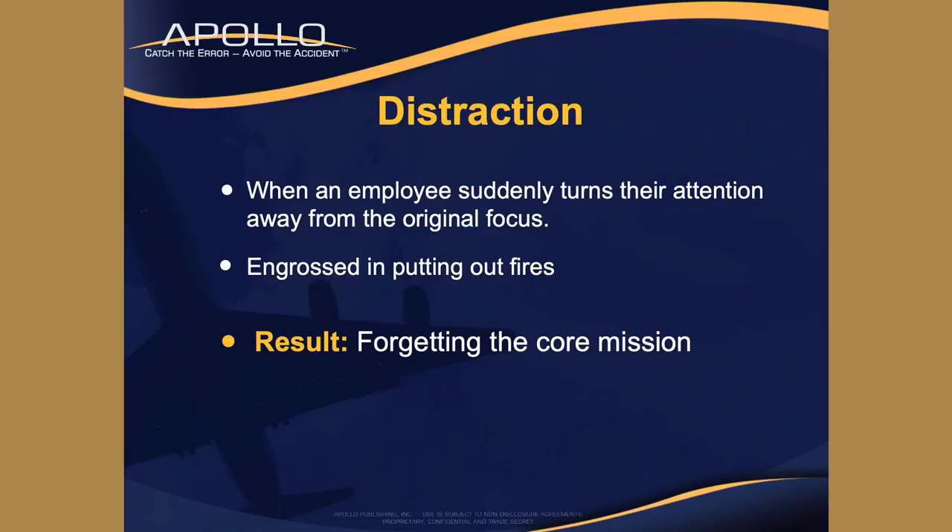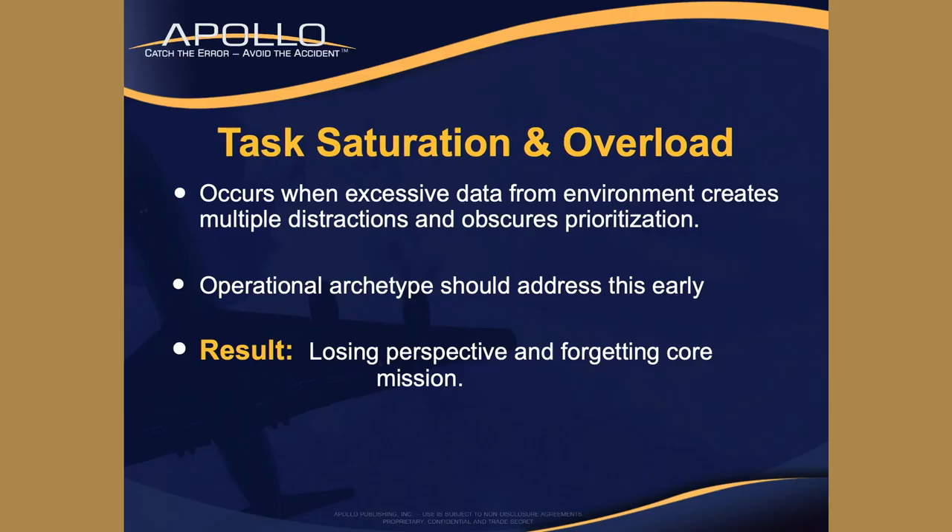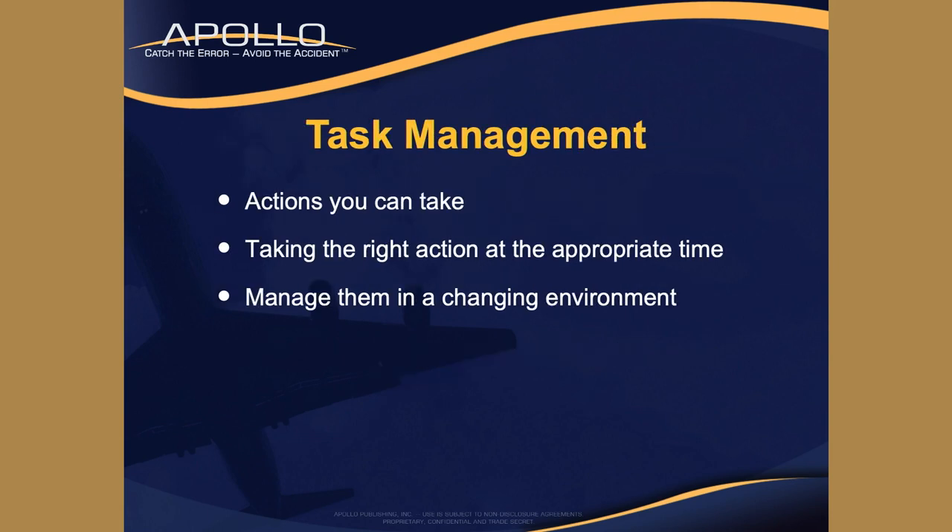Distraction is the opposite of fixation - when an employee suddenly turns their attention away from the original focus and they're engrossed in putting out fires. Result: you forget the core mission. Fixation means you focus on one little thing and forget everything around you; distraction means you're looking at everything around you and you forget what your mission is. Task saturation and overload: try to have a plan in place in advance so you don't end up getting overloaded.